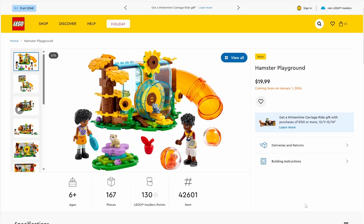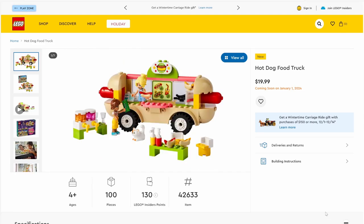Next up we have set number 42601, Hamster Playground. This set has 167 pieces and will be retailing for $19.99. We have three hamsters, each a different color — and this is my favorite Friends set so far. I love the autumn design. I'm pretty sure these are new leaf pieces, and the yellow and brown actually look really good with the transparent orange. I'm really impressed with this set — it's a nice little $20 set and I love the colorations.